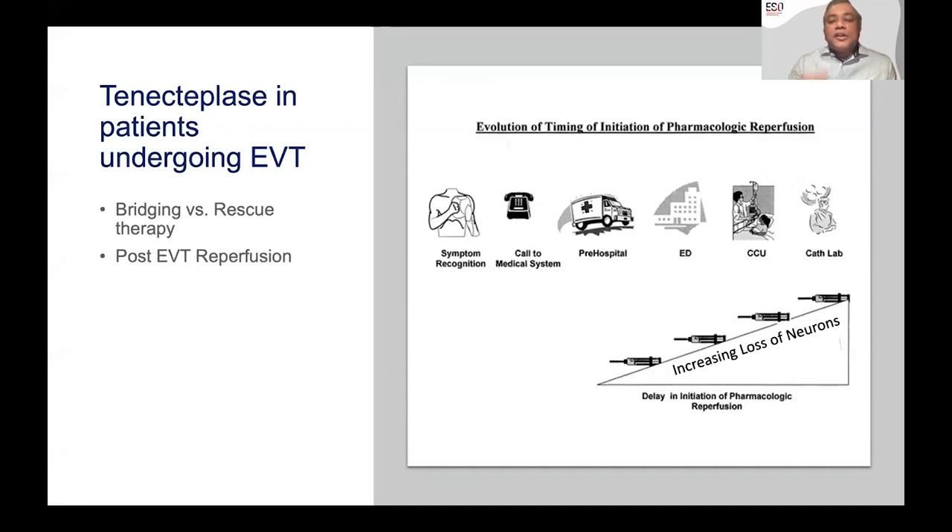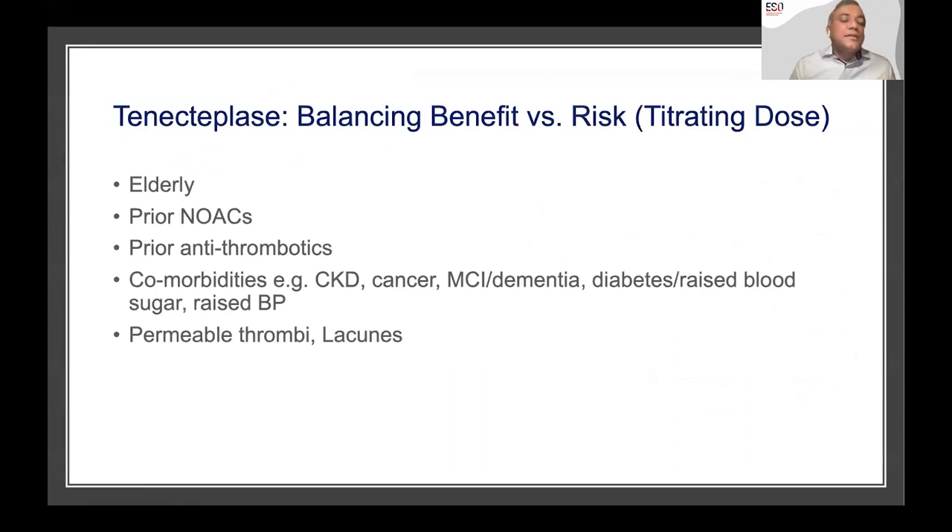The advantages of a single bolus in a cath lab cannot be discounted. There's also the interesting result from the CHOICE trial — a phase 2 trial on alteplase use post-endovascular reperfusion — potentially helping with microvascular perfusion. Would the same apply with tenecteplase, or even more so? Would we have more substantial evidence than a phase 2 like CHOICE? Those questions are being answered with newer trials. I see the future of tenecteplase across the spectrum from pre-hospital to the emergency department to even in the cath lab.